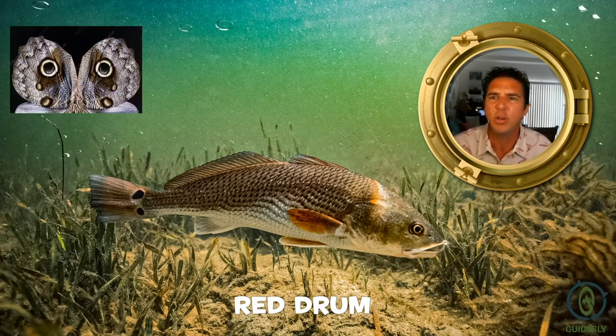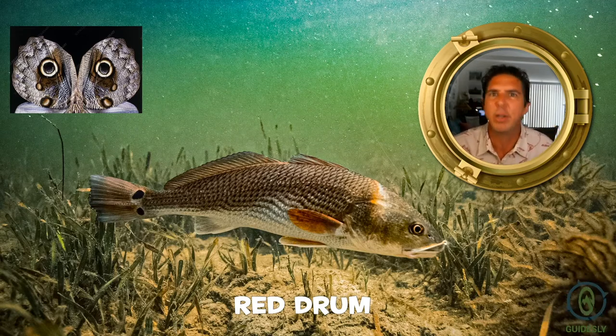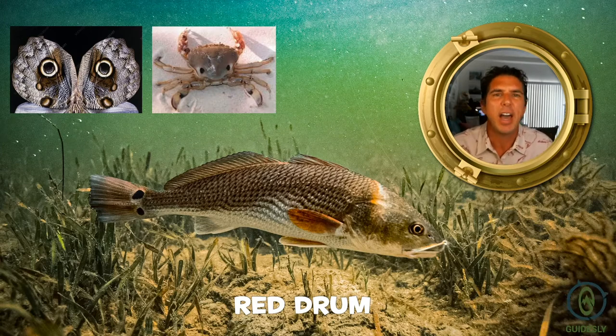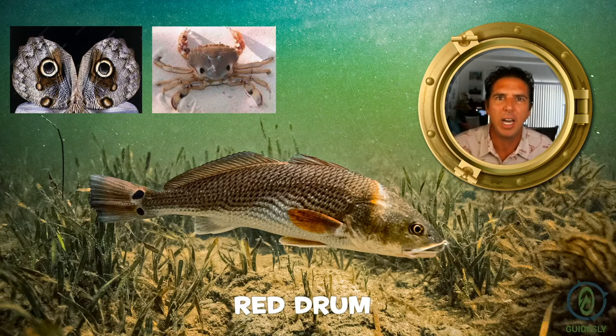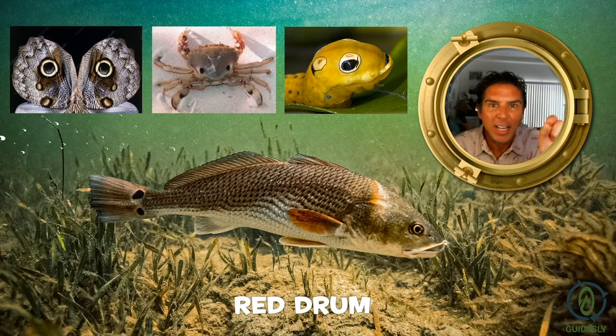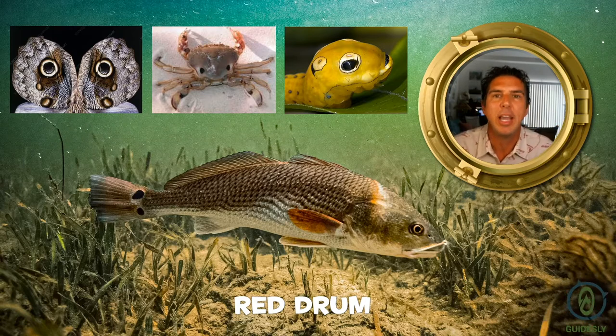You'll see this a lot in nature. Moths and butterflies have big eye spots on their wings so they look bigger to predators. Some crabs have eye spots toward the caudal end, away from their head, so if something grabs them it won't hit something too vital. Caterpillars have tiny little eyes in the front of their body but big eye spots to intimidate and confuse predators.